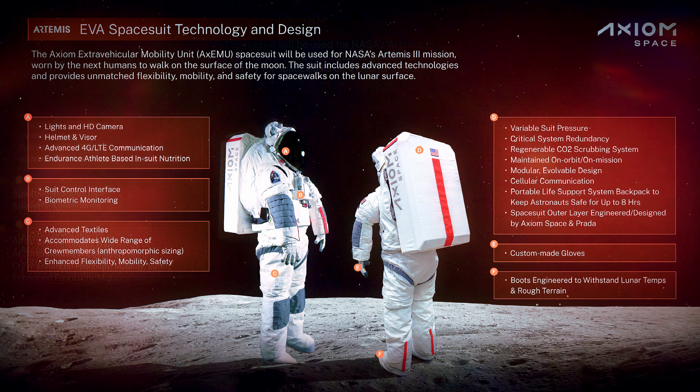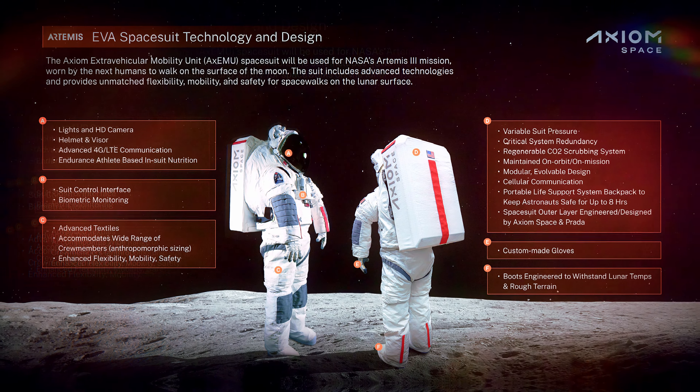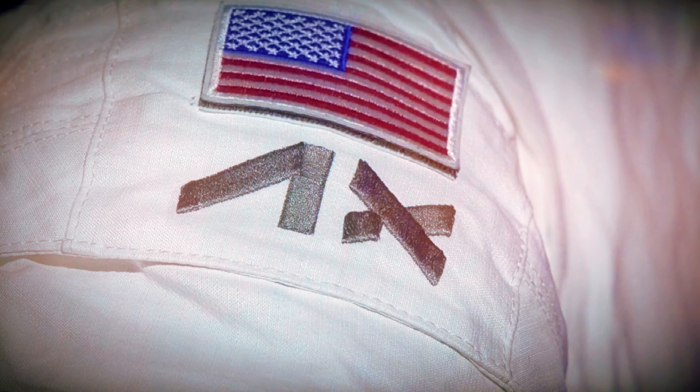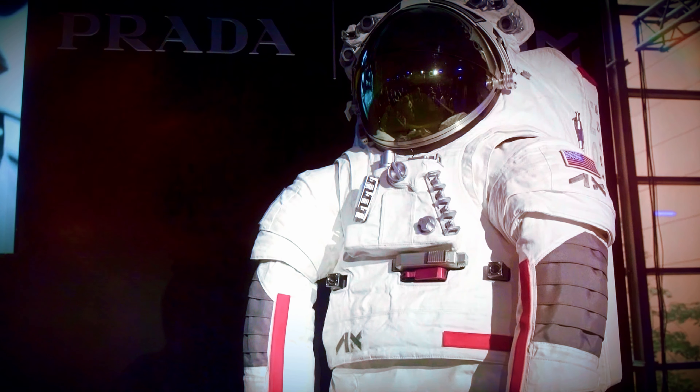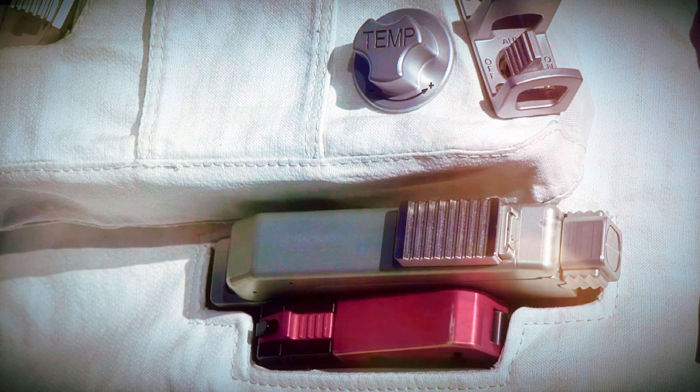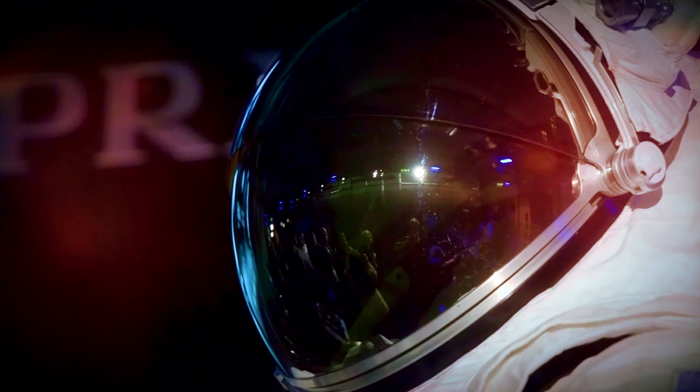So, what makes this suit special? Let's break it down. Enhanced mobility: the AxEMU utilizes innovative soft and hard joints, giving astronauts greater range of motion. Imagine being able to move more effortlessly on the moon's surface, conducting precise geological experiments with ease.